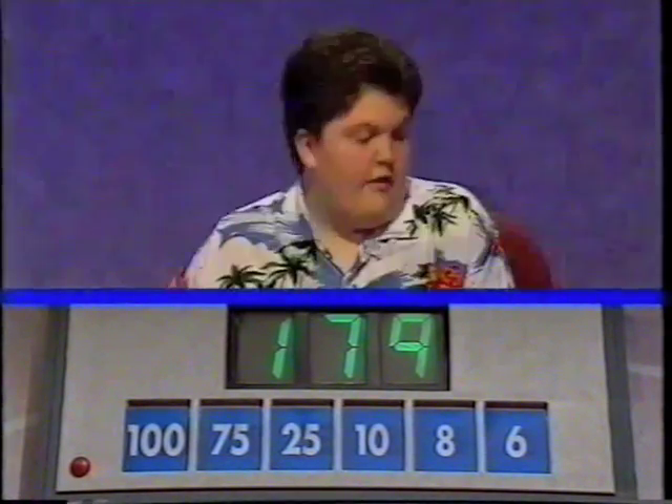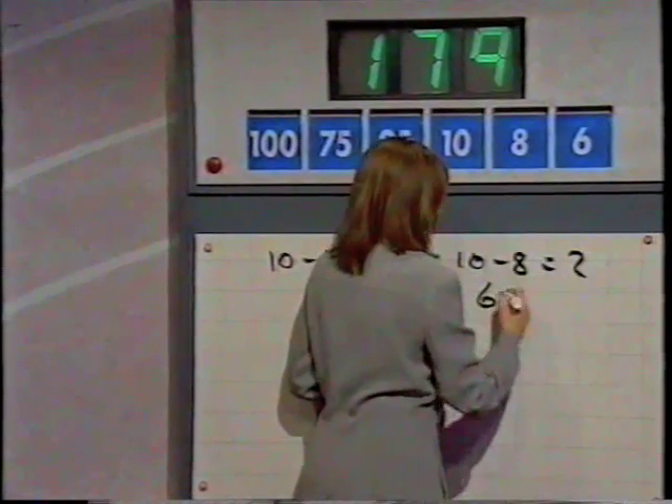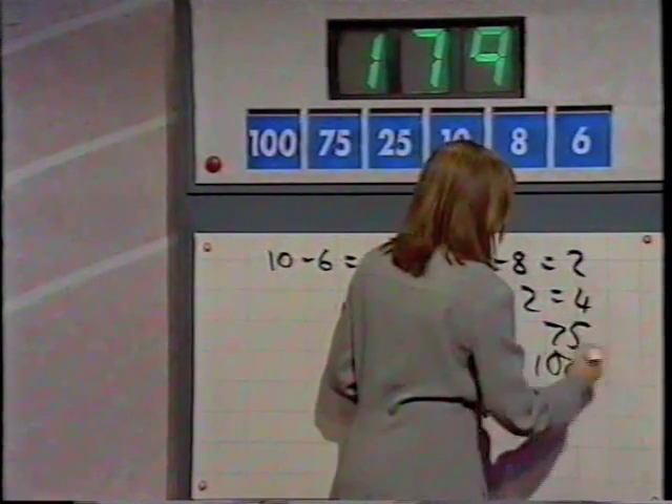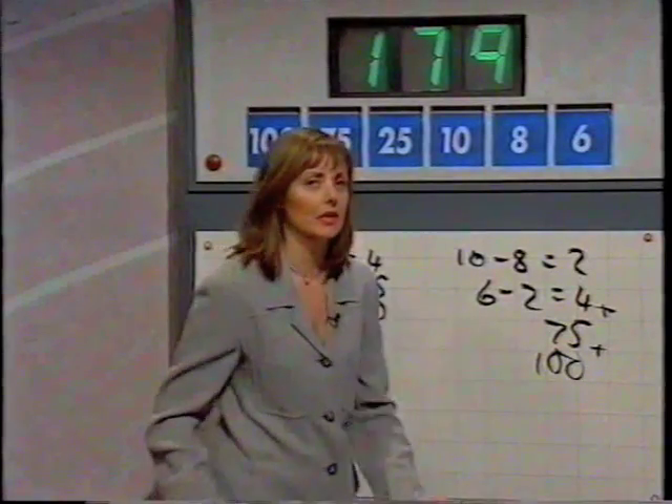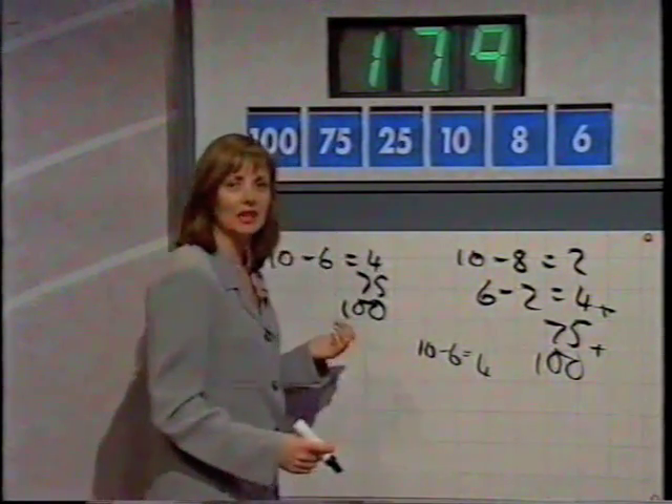Well, it's 179. Daniel? 179. Yeah, and Helen? 179. Okay. Do you want to have a bash, Daniel? I know it's been taxing you for the last 30 seconds as well. 10 minus 6 is 4, plus 75, plus 100. Yeah, absolutely, 179. And you, Helen? I said 10 minus 8 is 2, 6 minus that 2 is 4, add it to the 75, add it to the 100. So, one more process, but it's still correct, yes. Carol, I said 100 plus 75, and 10, that's 175, 10 minus 6 is 4. So that is on. What, you mean you did it the same way as Daniel? Oh, is that the way he did it? Yeah. Sorry, you were standing in the way, I couldn't see. Okay, well, we all got prizes there, didn't we? Some more deserved than others.